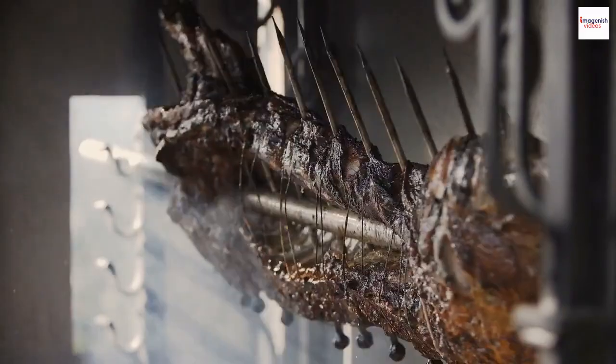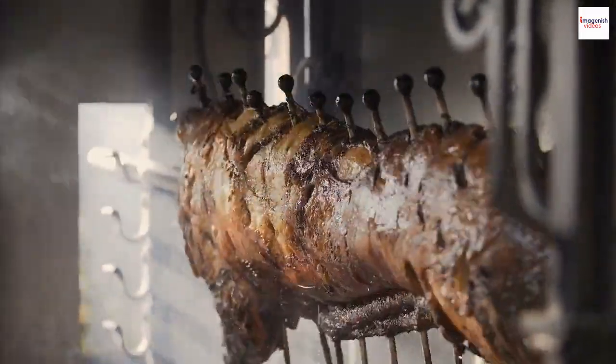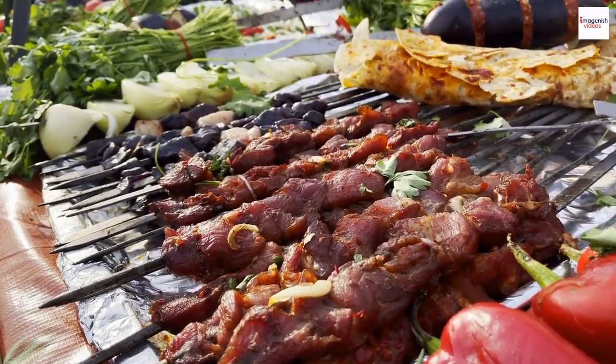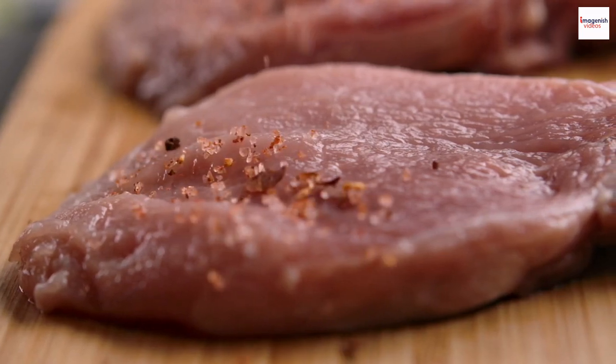But that's not all. We'll also be uncovering some fascinating unknown facts about this culinary delight. So stick around as we embark on a flavorful journey through Ethiopia. Ethiopian cuisine is a tapestry of unique flavors and aromatic spices.